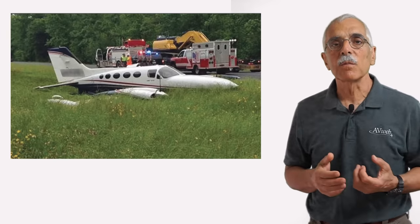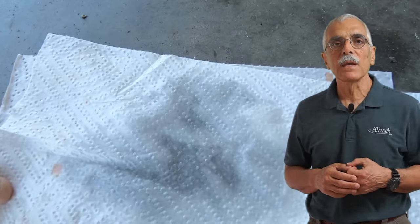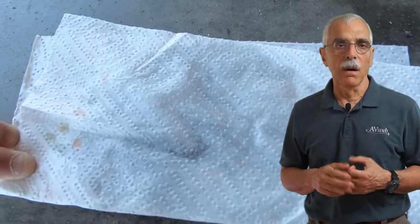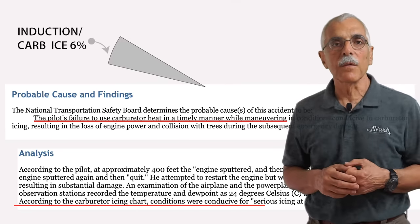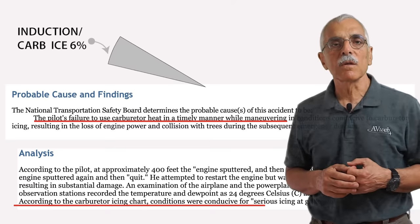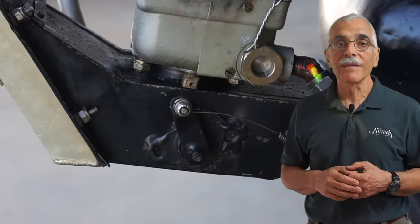Always sump the tanks. Misfueling is part of that 5% too — that's what put one 421 into the grass; it was topped with Jet-A. Sump the tanks and smell the fuel. If you have doubts, dump the suspect fuel onto a paper towel and look for a faint straw-colored stain when the fuel evaporates — that signifies the presence of Jet-A. Carburetor ice accounts for 6% of all engine stoppages. Some engines are more susceptible than others, mainly Continentals. Use carburetor heat when the engine is at idle or low power, and make sure the linkage is in good shape and actually works.